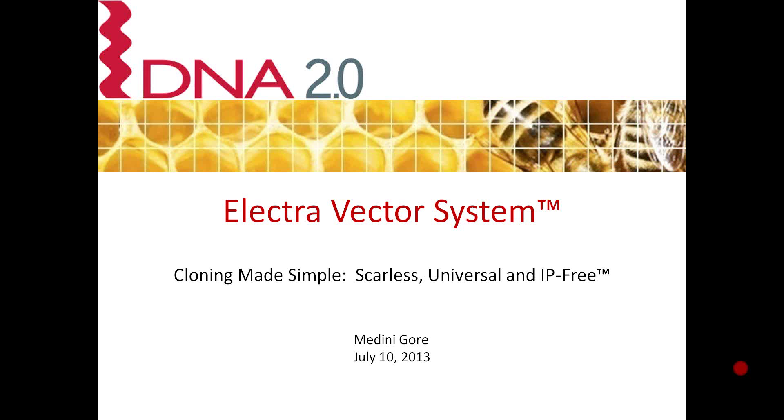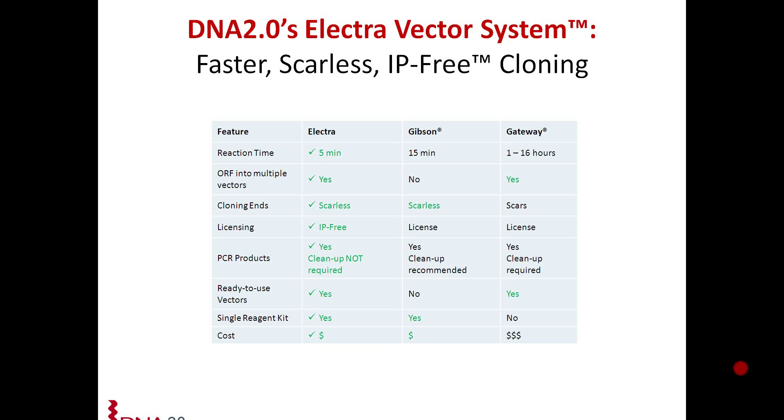Thank you, Laura. Hi, I'm Medni Gore, and I'll be presenting the Electro Vector System. First of all, I'd like to thank everyone for your time and for joining us today to learn more about the Electro Vector System. As an introduction, I'd like to go over some of the advantages of the Electro System.